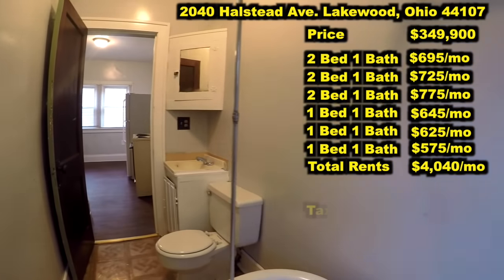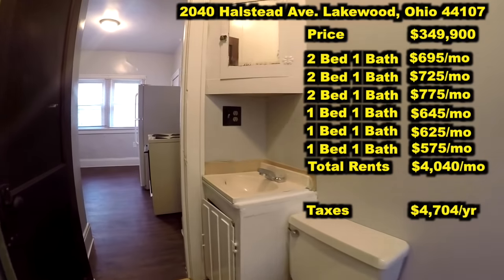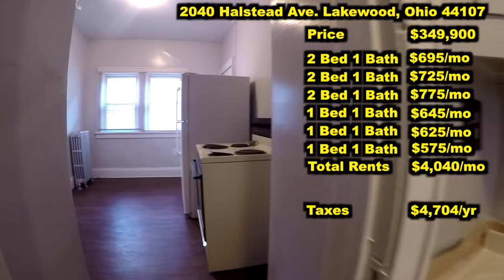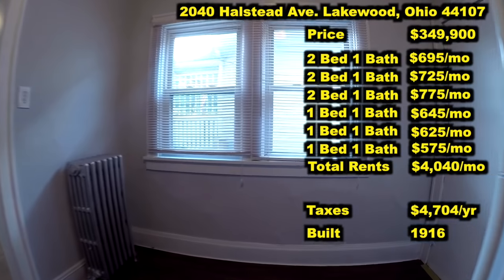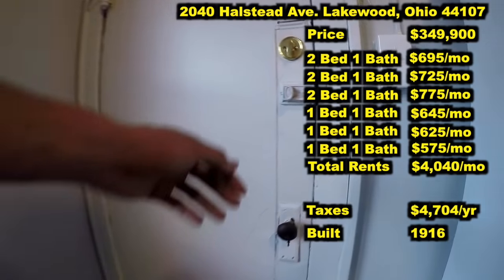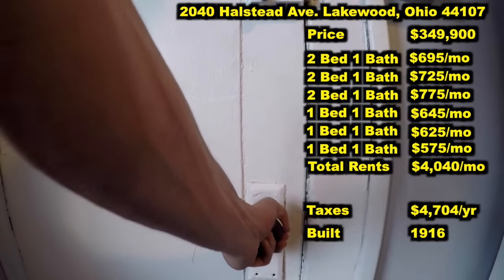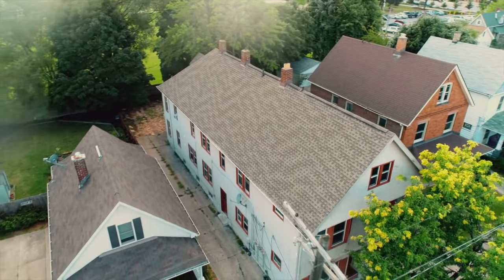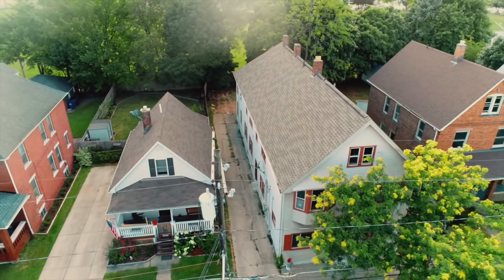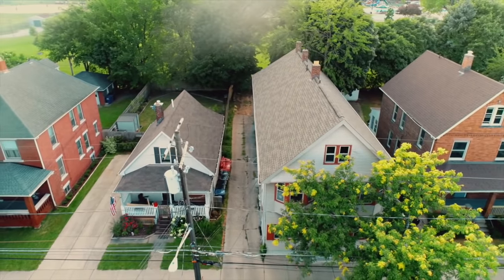Another great benefit to this apartment building is the taxes — currently only $4,704 a year. This building was built in 1916, so I'm sure you want to know about the big ticket items, the expensive stuff. Let's go outside and take a look at the drone footage of the roof. As you can see from the footage, this roof is in great condition — it's only about 10 years old.